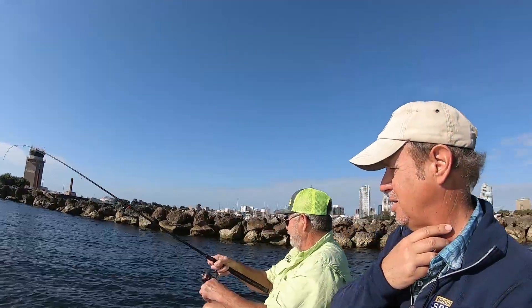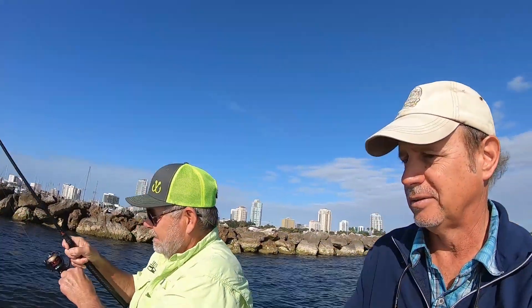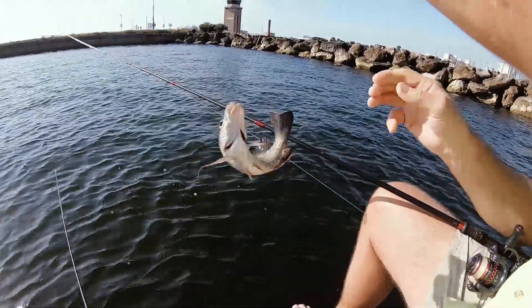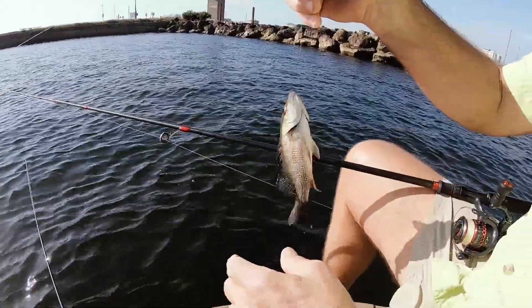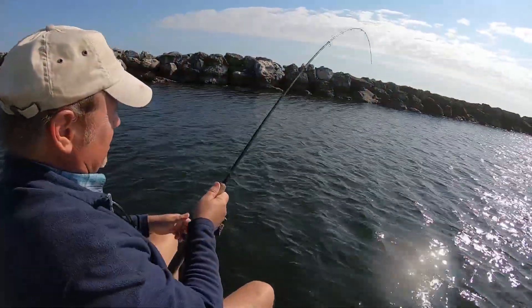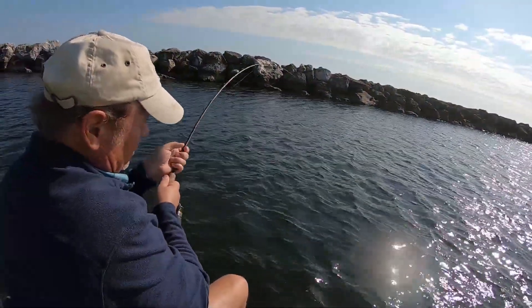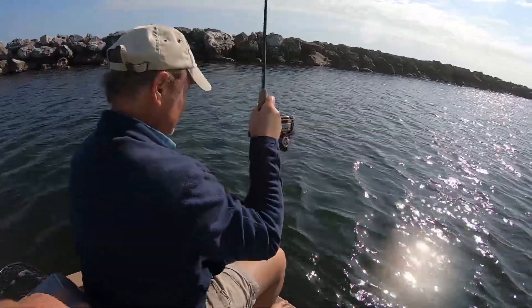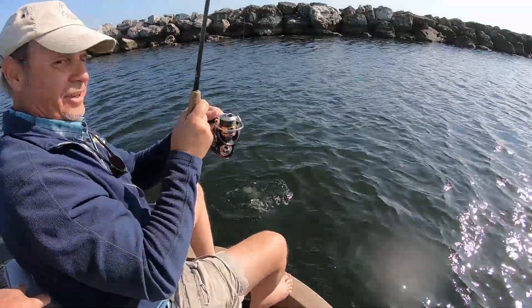It's not as heavy. We're hooking mostly these small fish — it made us move to the inside rocks. What do you got, Glenn? Well, it's heavy... it's a snook! Wow, unbelievable.